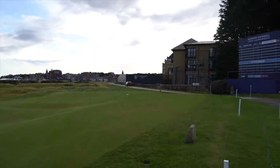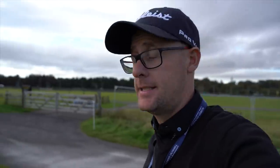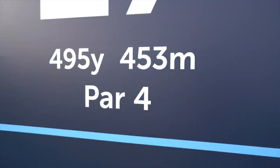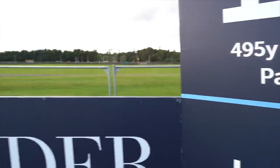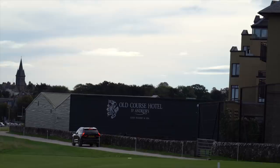17th tee — that's what we're staring at. You're basically going over the corner of the hotel. Most of my memories of this hole come from watching it, but there's a new tee now, back there. It's a par 4, 495 yards, and it's the same drive over the corner of the hotel. This is not easy. Let's walk up this hole — it's just so famous and infamous.